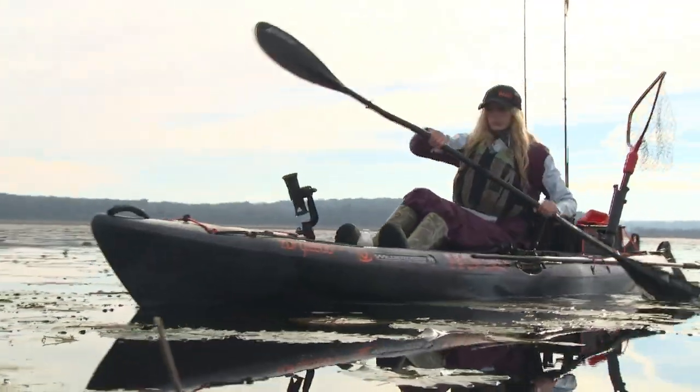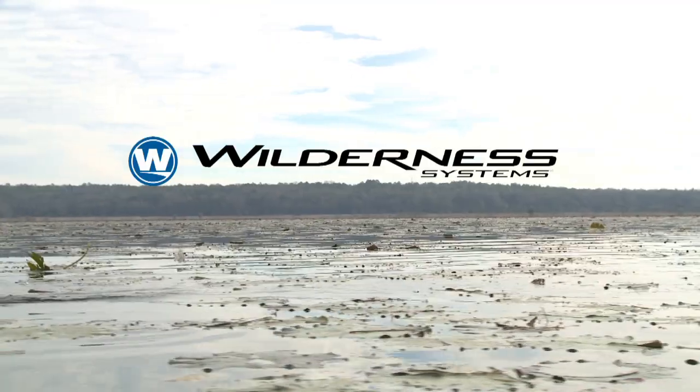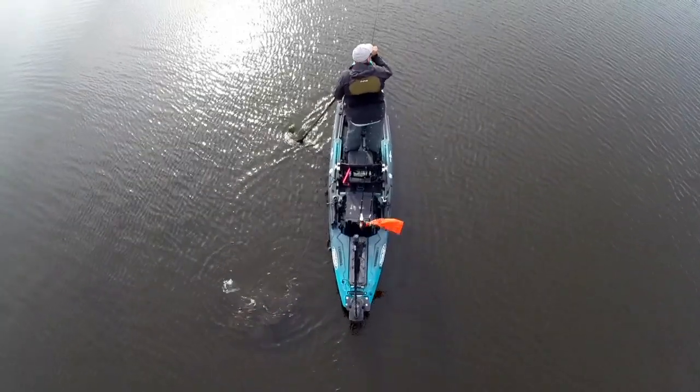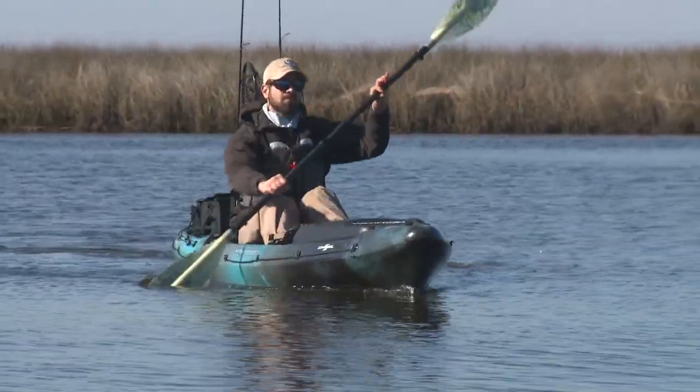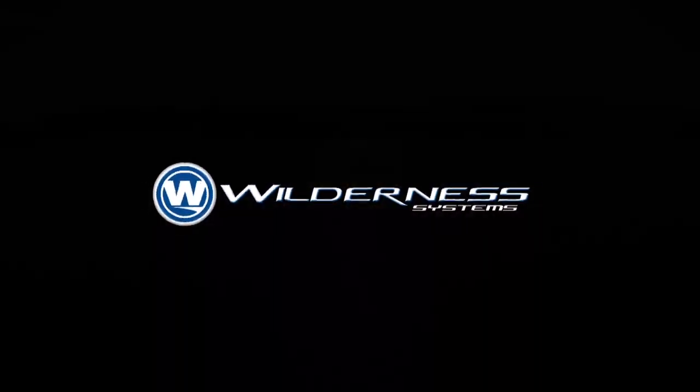Kayak Bassin is brought to you by Wilderness Systems, makers of the premier fishing kayaks including the Attack, Ride Max, and Thresher models. For more information about our full lineup of kayaks, visit wildernesssystems.com.